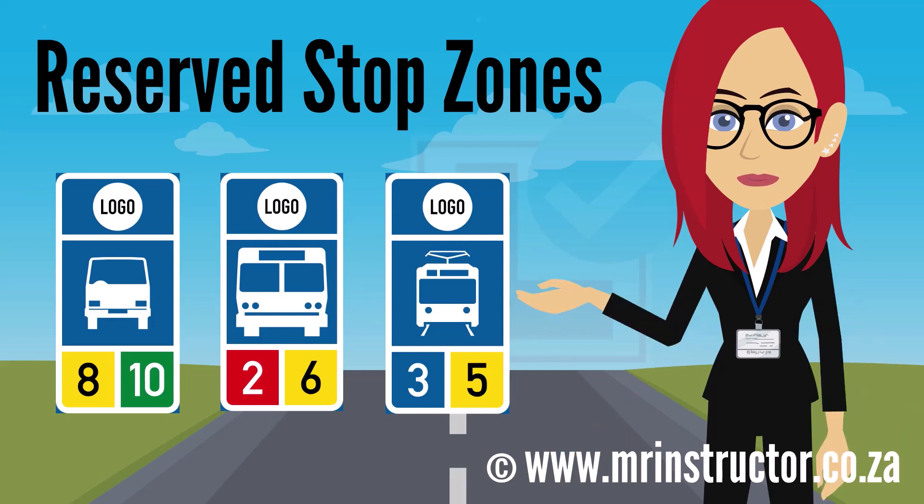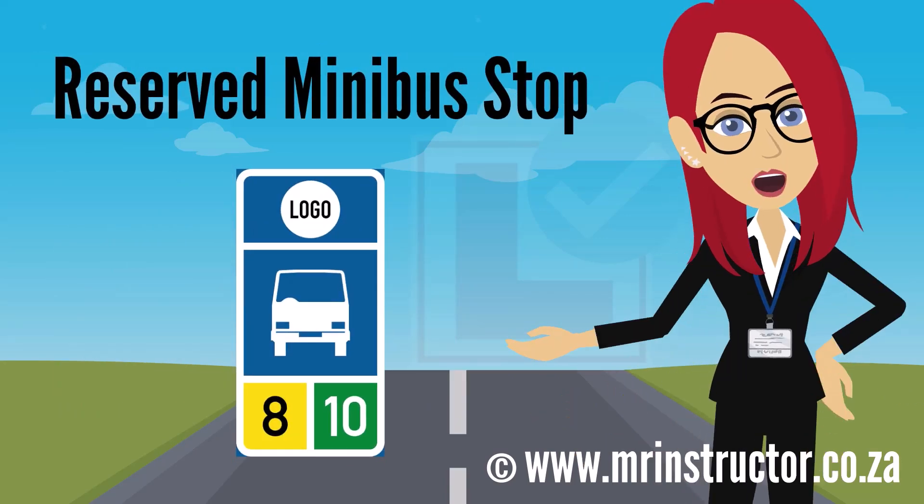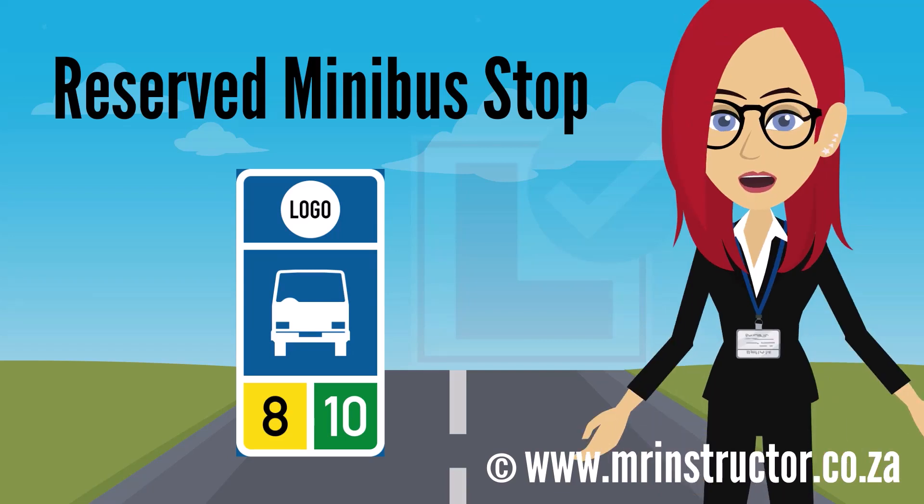Now let's look at signs indicating reserved stop zones. These signs mean that a portion of the road is reserved as a stopping zone for passenger transport vehicles of a specific vehicle class and organization as indicated by the symbol, crest, or logo. Drivers shall only stop there for the purpose of immediately taking up or dropping off passengers. This is a stop zone reservation sign for minibuses from a specific organization — only those minibuses may stop there to pick up and drop off passengers.